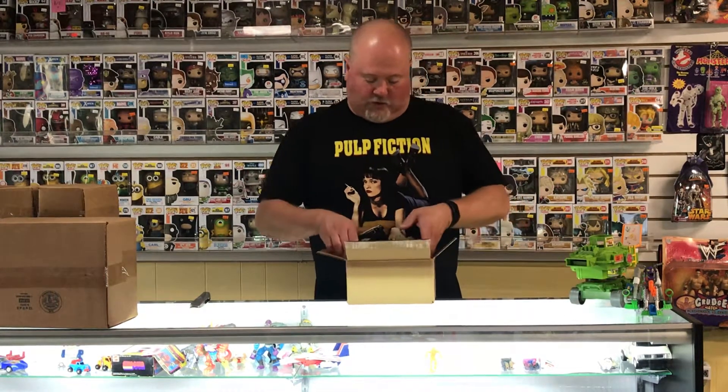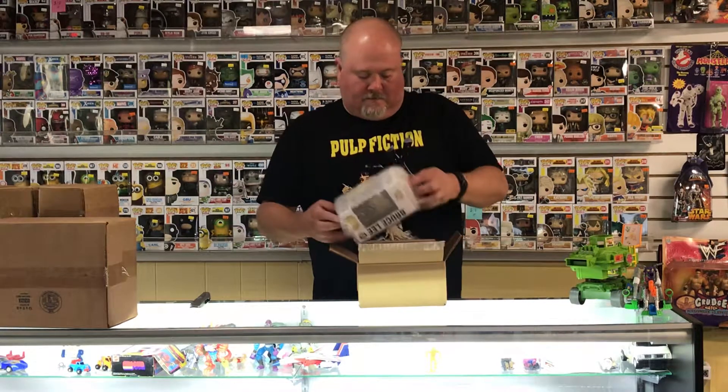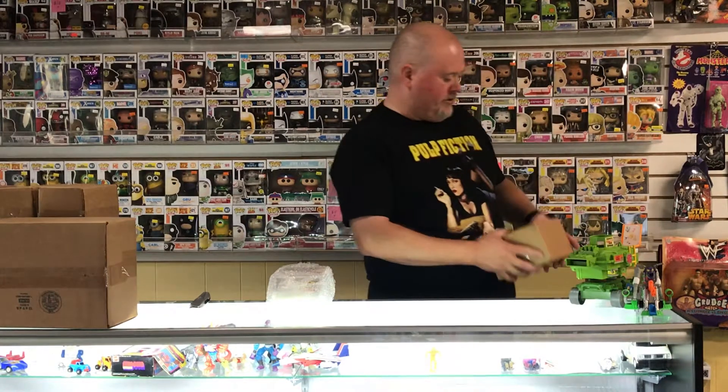I gotta say, it was boxed pretty well. It's nice and wrapped. Good job, Chrono Toys.